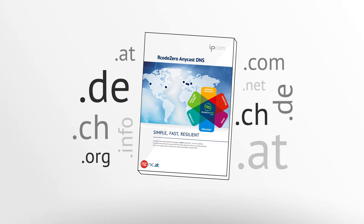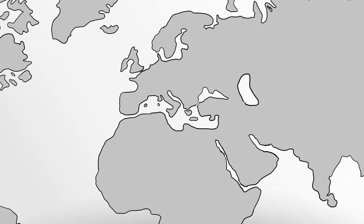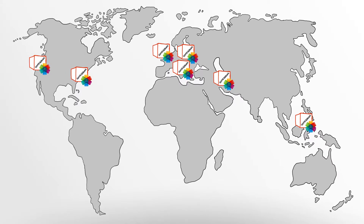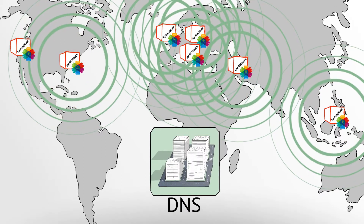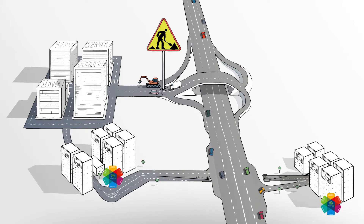But how exactly does R-Code0 Anycast work? The principle is simple. What seems to be one single name server is actually a highly accessible network, through which the load is automatically distributed to many locations worldwide. All R-Code0 name servers receive the DNS information of your name servers and immediately start answering queries for your domains. If your name server is unavailable, the IPCOM servers still provide name resolution for your domains, thus ensuring their availability.